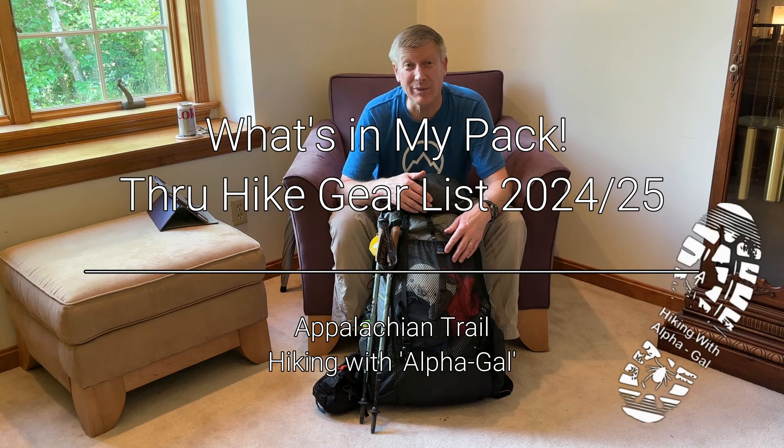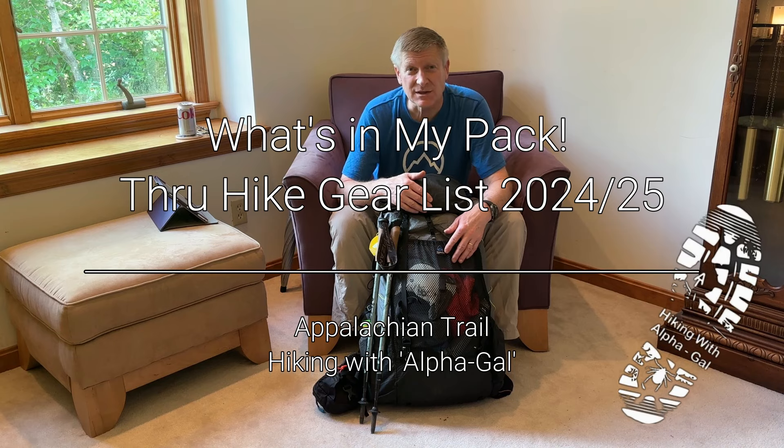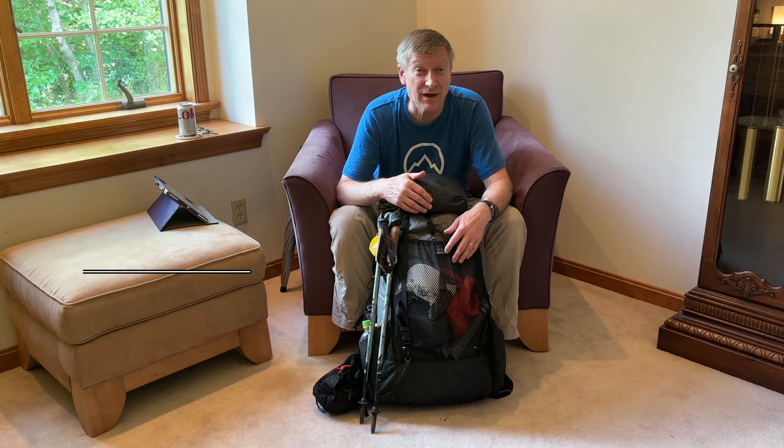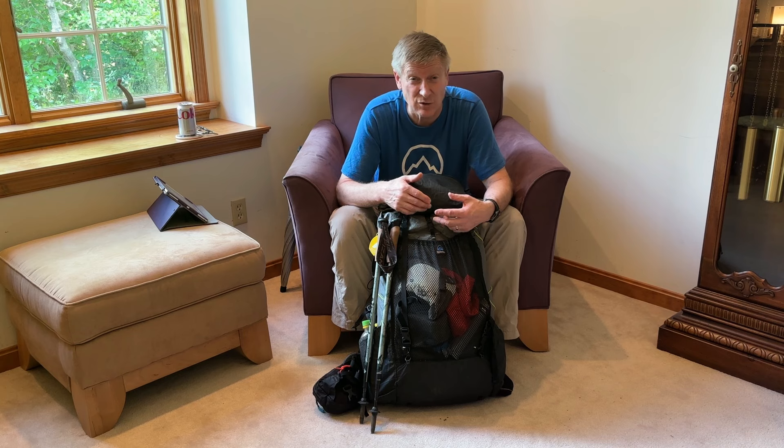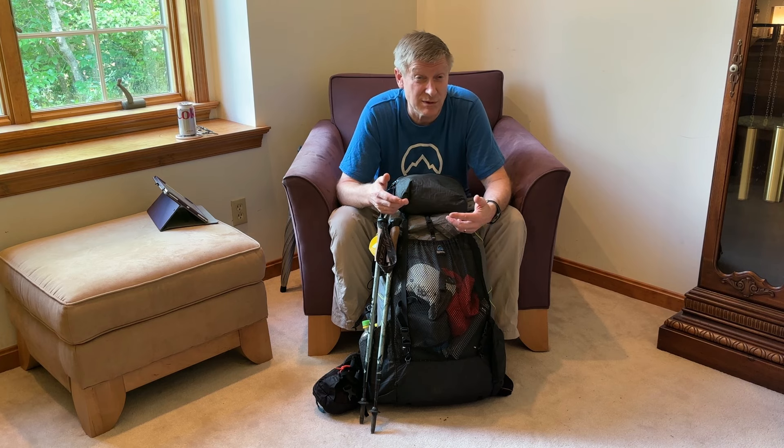Here it is, the long-awaited pack explosion. This is for my 2024-2025 Appalachian Trail thru-hike attempt. This is all the gear I've accumulated and whittled down over the past seven years of section hiking. You may see things that you hate and things that you really like. Gear tends to be personal, so these are my choices — your choices may be different.